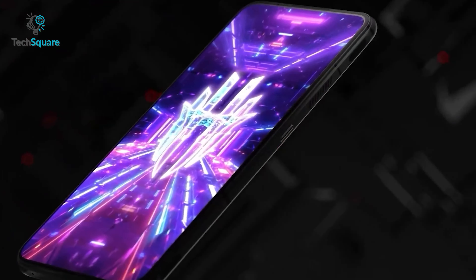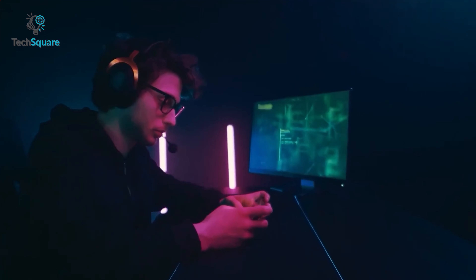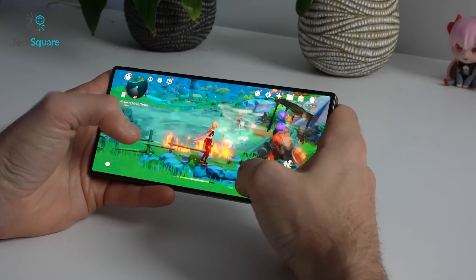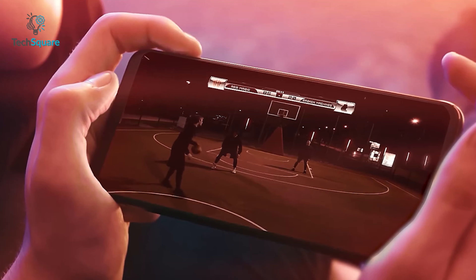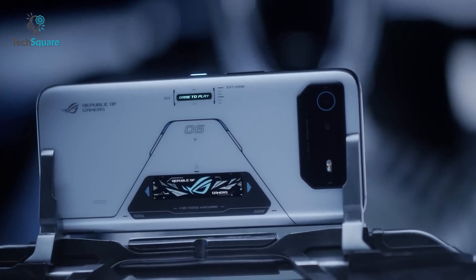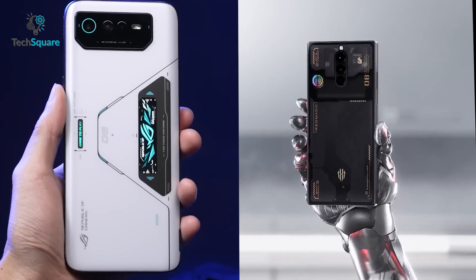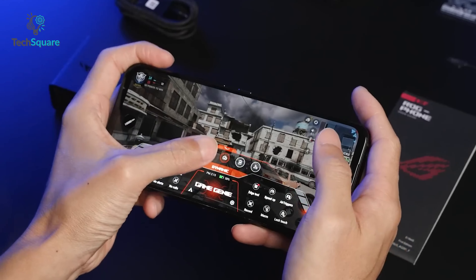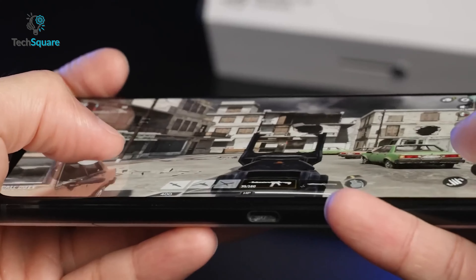Redmagic kicks off with another powerhouse of a gaming phone, the Redmagic 8 Pro. It has some notable upgrades, especially the chipset which makes the phone a capable gaming machine. The 8 Pro delivers plenty of power, a long battery life and some handy tools for gamers. But there are so many gaming phones out there, and the Asus ROG Phone 6 Pro is one of the best among them. Both phones are packed with high-end specs and features that make them ideal for mobile gaming, but they have some key differences. So let's find them out in today's video.